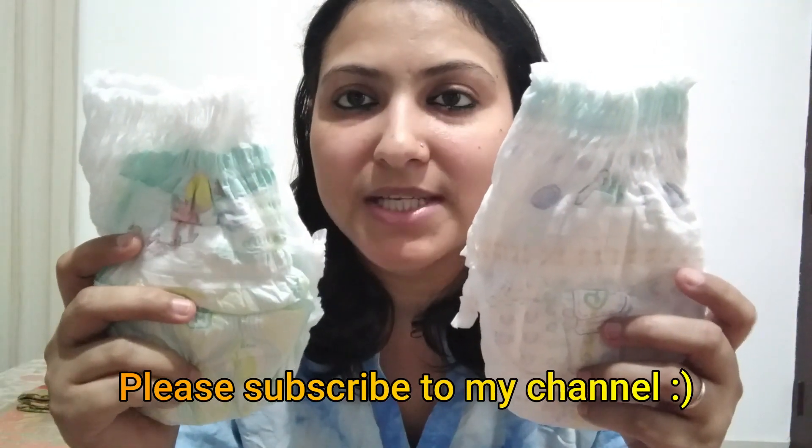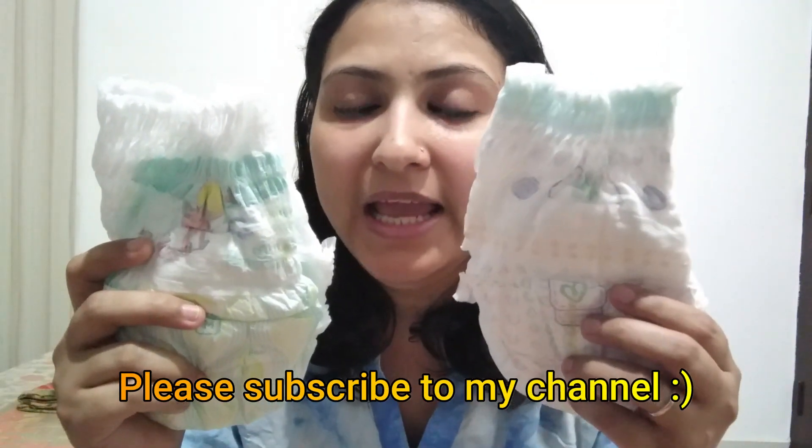First of all, I'm talking about Pampers diapers. The two diapers I'm comparing are: this is the normal Pampers pants, and this is the Pampers Premium Pants. So this is the normal pants and this is the premium pants.